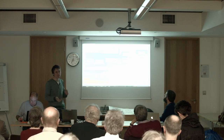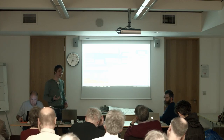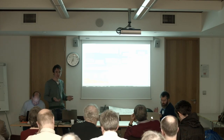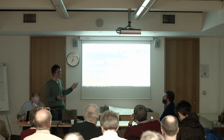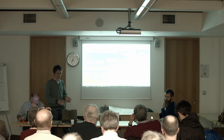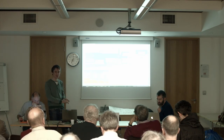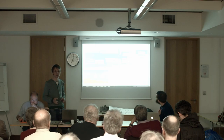Zero Carbon Britain is a scenario — probably one of the more thorough scenarios available for decarbonisation of UK energy supply — covering how we can provide our heating, our transport demands, and normal electricity demands all from renewable electricity. They've really put a lot of work into this, with some really detailed energy modelling behind it.